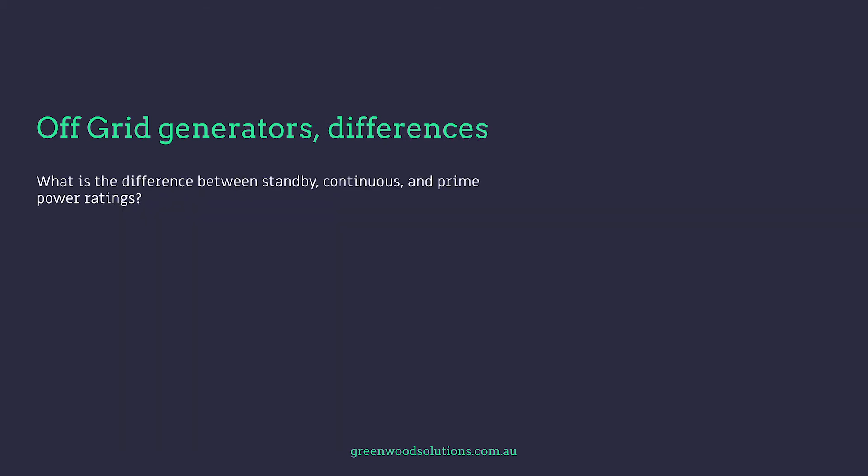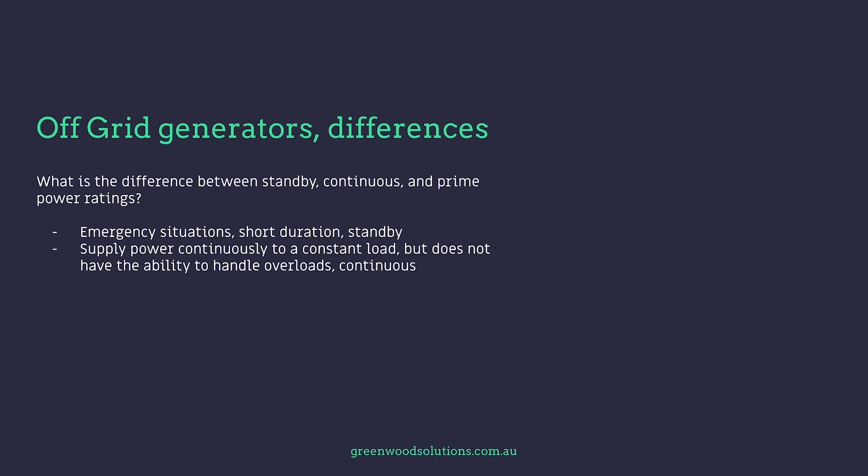What is the difference between standby, continuous, and prime power ratings? In emergency situations the generator is only required for a very short duration — this is a standby generator with a standby rating. If you're supplying power continuously to a constant load but not servicing overloads, the generator has a continuous rating. For unlimited runtime as a primary power source, you're looking at a prime power rating.